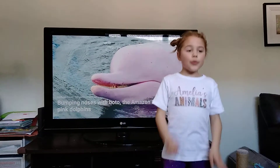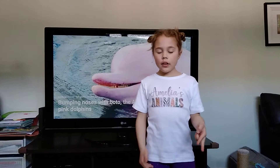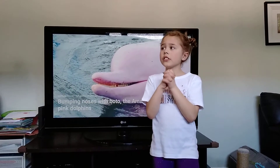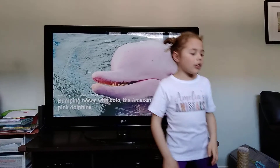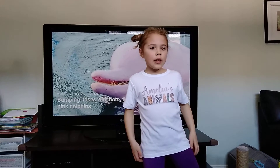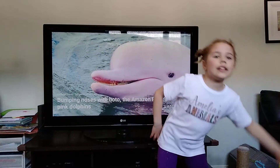Their biggest threats are habitat loss and pollution. I really hope you can help. You can start by not trapping and relocating animals, riding your bike instead of driving a car, and cleaning up plastic.